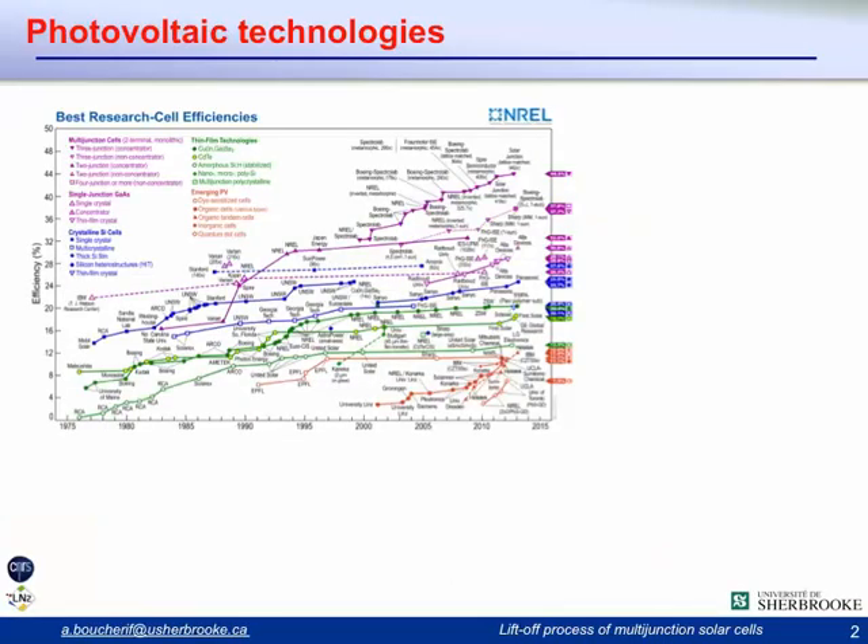With this NRL chart, which represents the efficiency of different photovoltaic technologies during the last 40 years, what is important to notice is that most conventional photovoltaic technologies such as flat panels and silicon solar cells have already reached a plateau in terms of efficiency. Their practical efficiency is already very close to the theoretical efficiency limit.